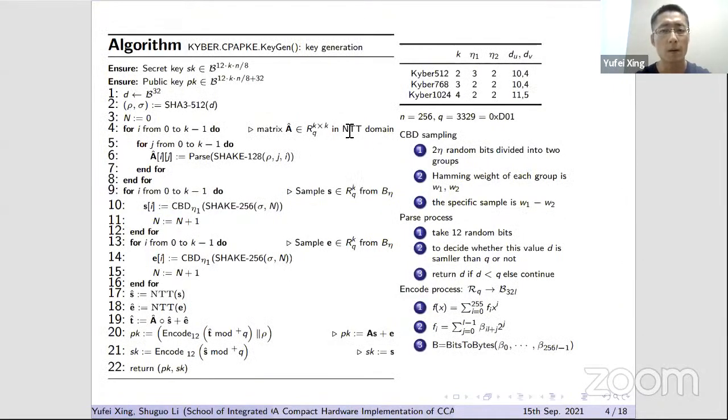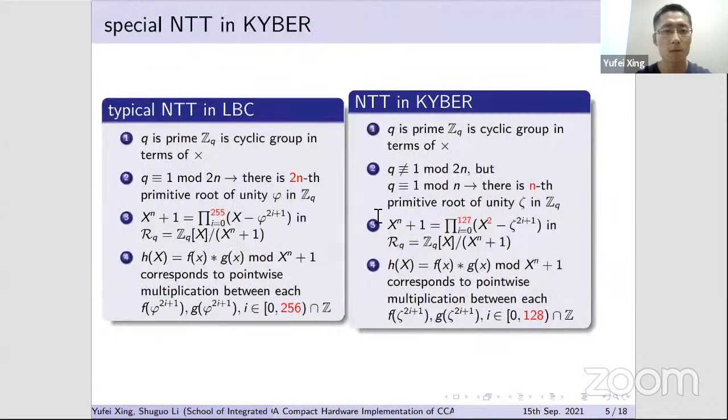Here is the algorithm description of the key generation phase of Kyber. The main procedures include sampling and NTT-related calculations in polynomial multiplications.